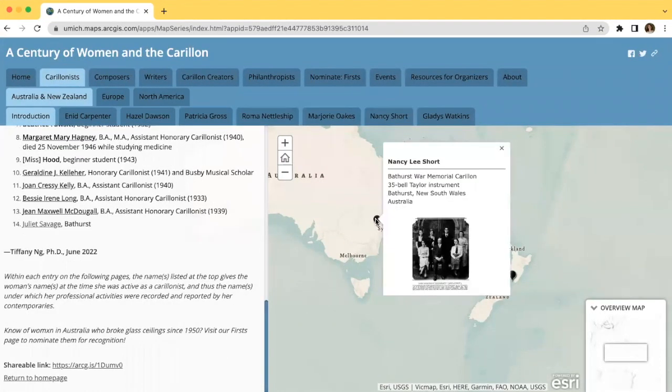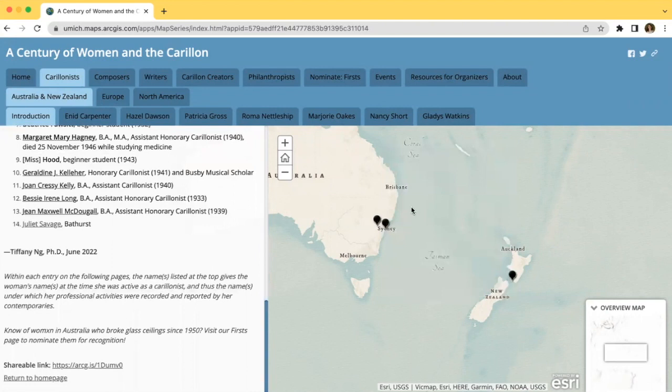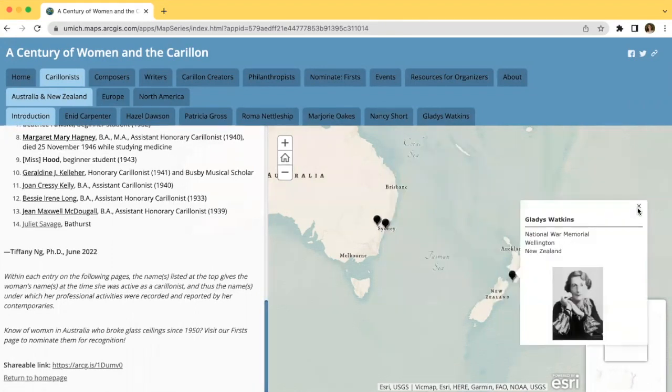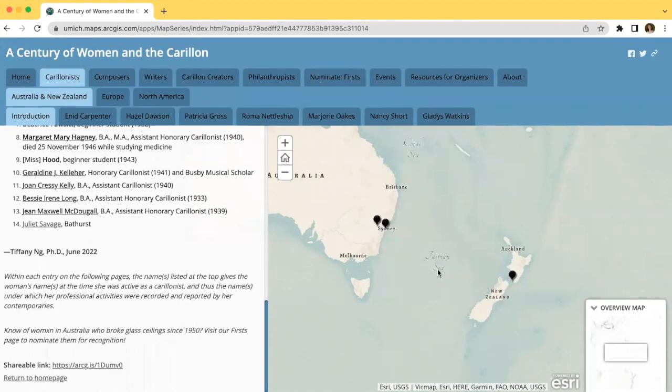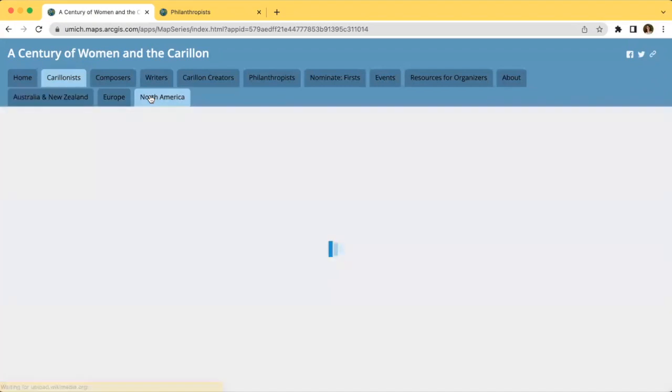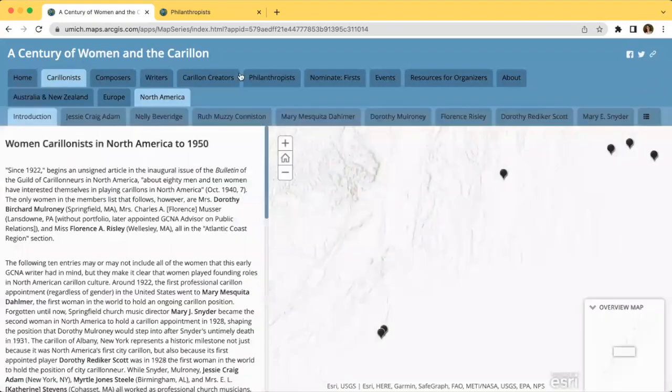On the right of the page is a map that contains a few pins of where women in this category and region were active. One thing to be aware of is how to access hidden tabs on this screen. If we go to the North America category, you can click on this bullet list icon on the right page to access any remaining tabs.